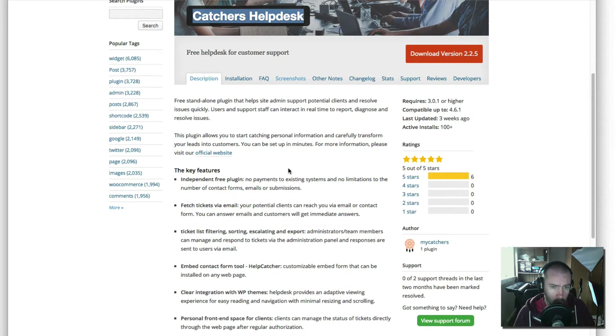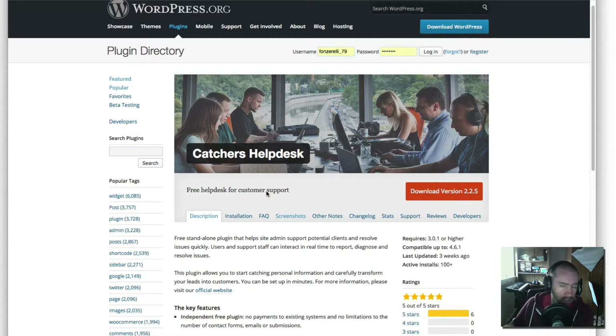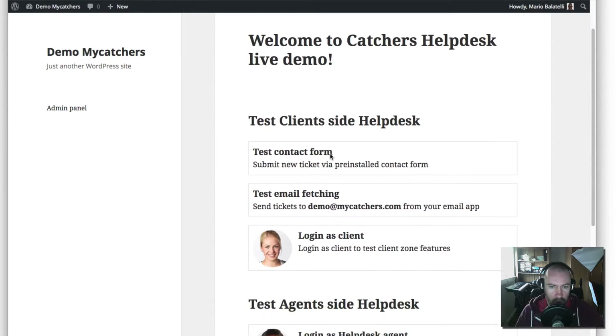The free version has a lot of great features — it's got fetch tickets via email, which many other WordPress help desk plugins charge for. You've still got all the filtering, sorting, escalating, exporting, and there's a front-end space for clients. It doesn't matter how good the premium plugin is — if something is available for free on wordpress.org, you should always download that first, test it. Catchers Help Desk's free version is quite a good advertisement for the pro version. The alternative is to check out the demo at demo.mycatchers.com, which shows you the contact form, admin, agent, and client views.